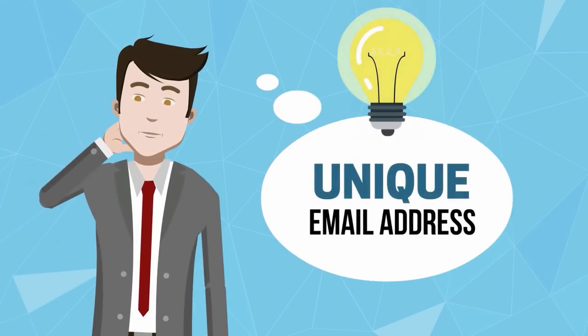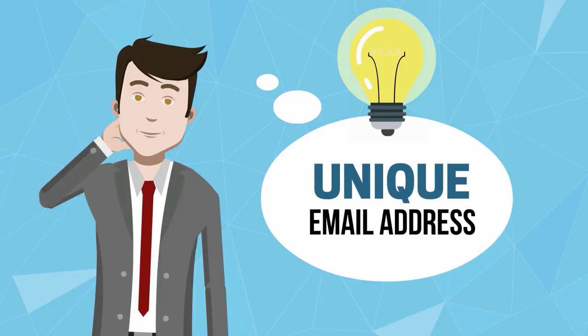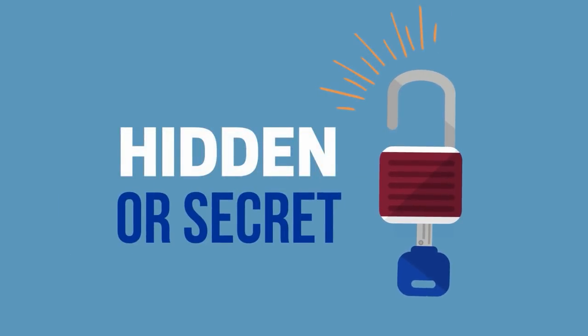Just like you have a unique email address that's only one in the world, you are given a unique address that others will use to send you Bitcoin. Let's say this address is called your Bitcoin address. Just like you can share your email address publicly, you can share your Bitcoin address too. It does not have to be hidden or secret — think about how someone can send you something if you don't give them your address.